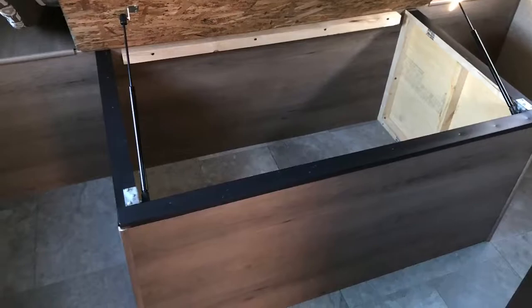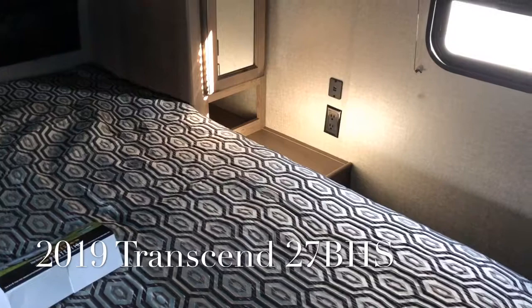There are receptacles on both sides of the bed, and you do have a USB plug as well. It's also prepped for a TV in the bedroom.